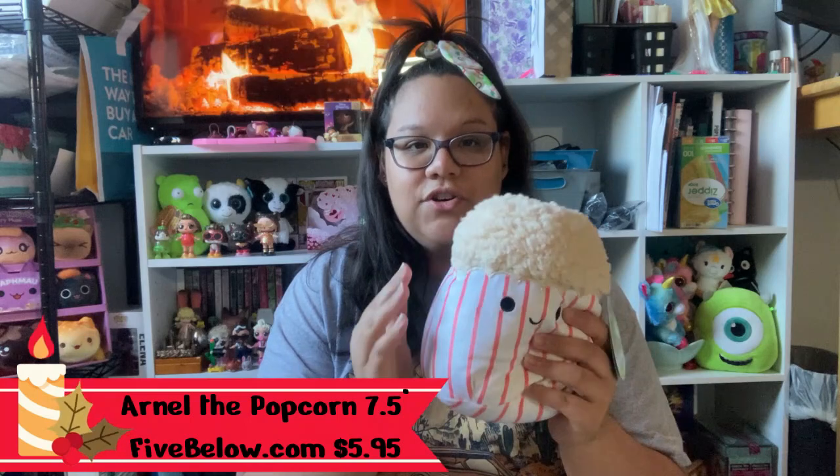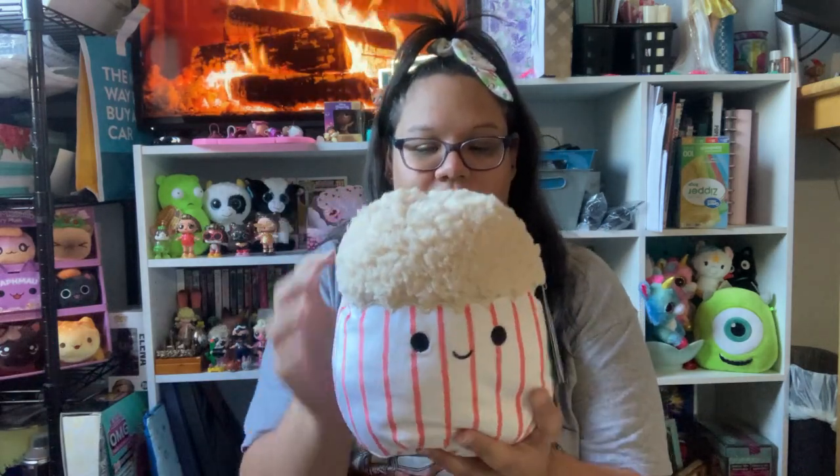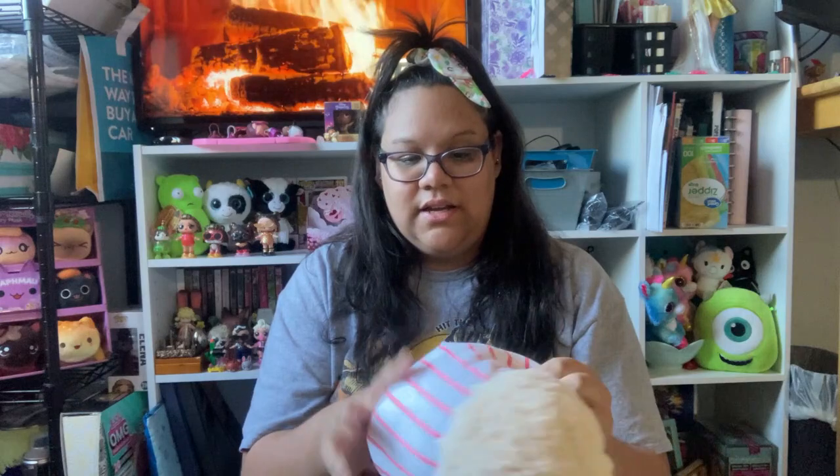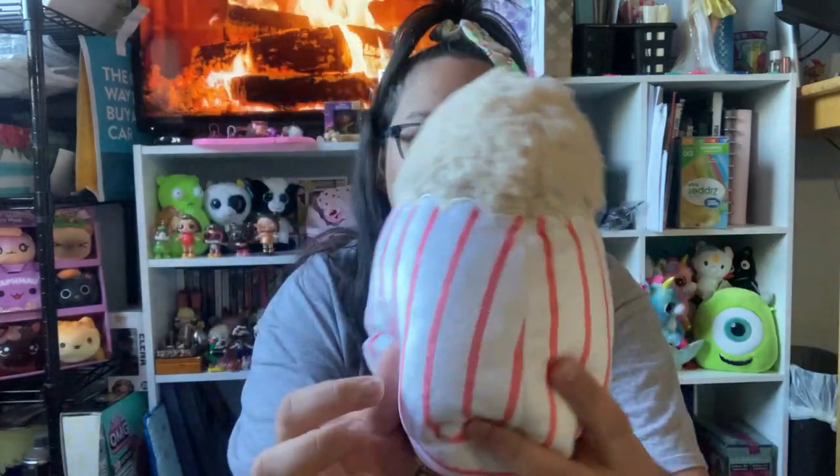Next I have this cute little popcorn. I have another version from Walgreens during the summer. This one has a weird sherpa-feeling texture for his popcorn on top with a classic popcorn bucket bottom. Sadly it's not filled at all — he's a little floppy and just doesn't stand up right. The sherpa material is just not for me, but he is unbelievably soft and a very nice height. He's perfect for my food collection.